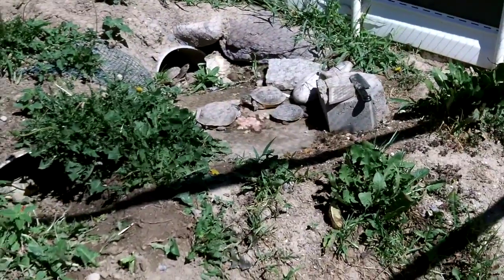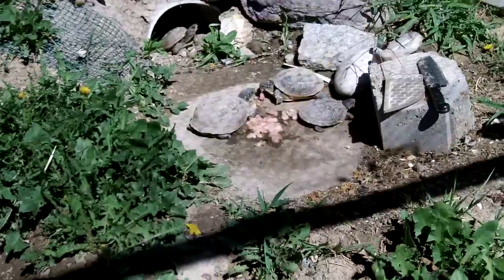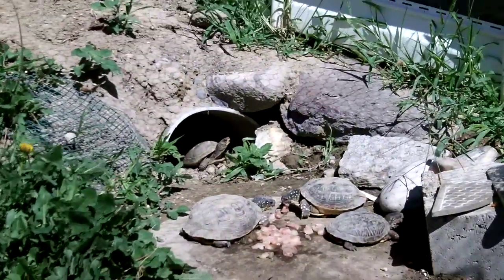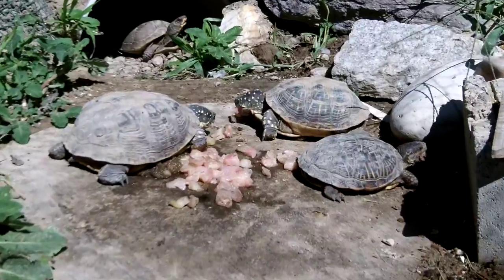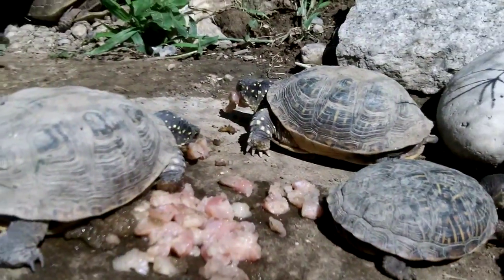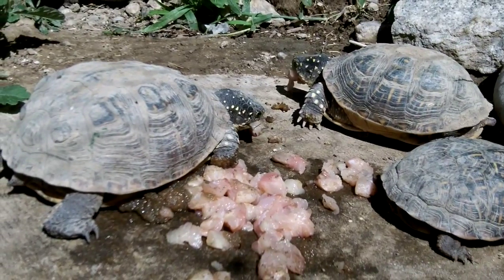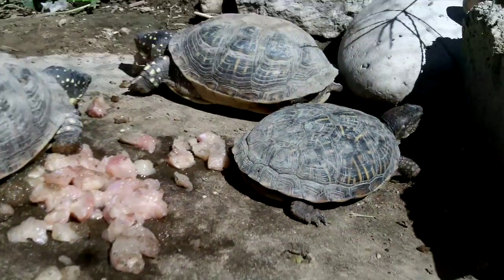I just happened to have my camera in my pocket and I thought I'd reach in there and grab it and do a little short feeding video. I brought these guys out of hiding and put them here where their food is. I gave them a little notice that there was catfish food, catfish fillet and some carp eggs.